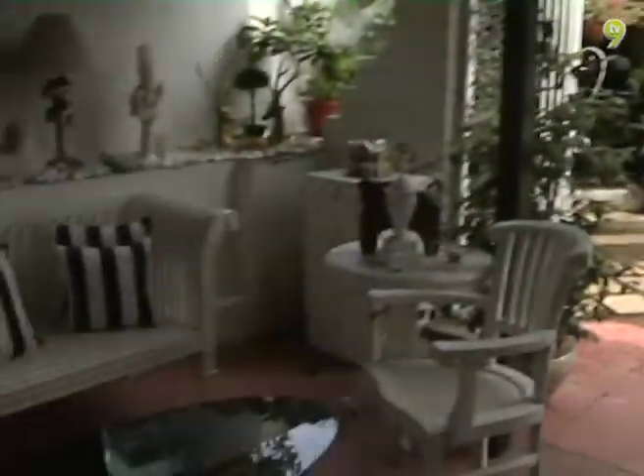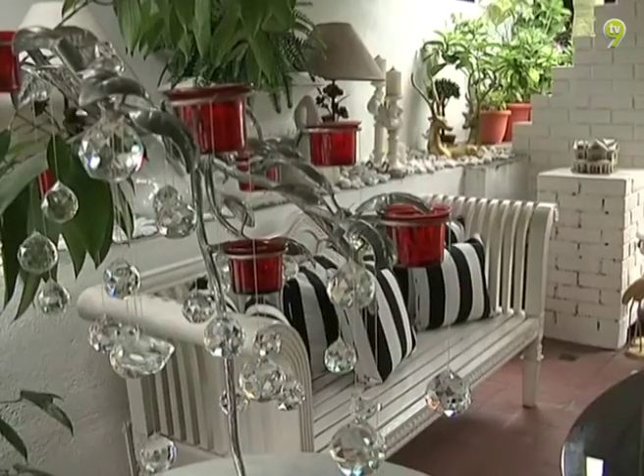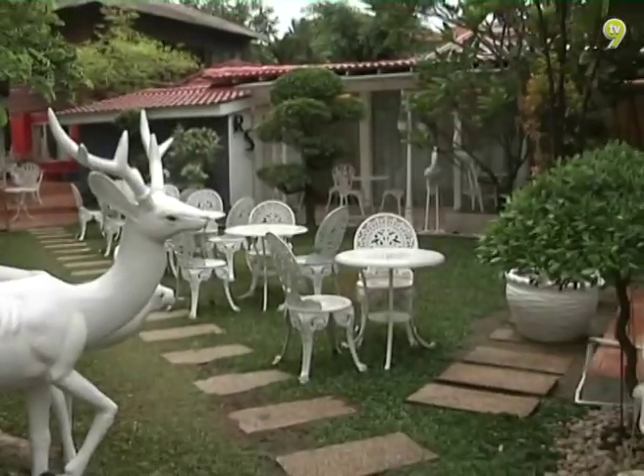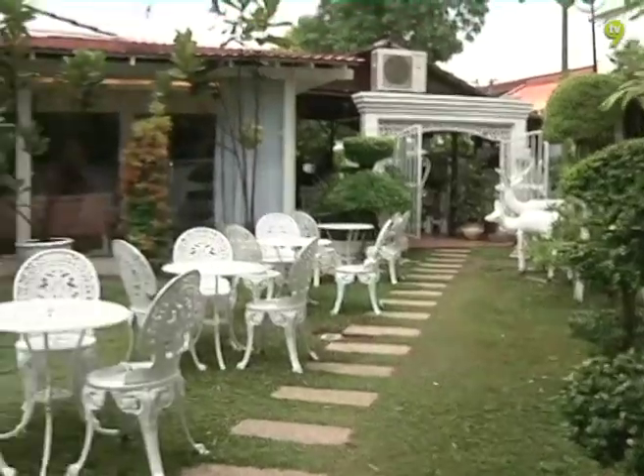Replika rusa menyambut kunjungan tetamu di laman rumah bagaikan berada di taman mini haiwan. Ditambah dengan set kerusi meja taman sambil menikmati minuman petang dalam suasana santai pasti meninggalkan kenangan yang abadi.